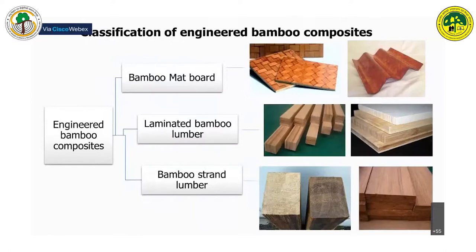Broadly, bamboo composites can be classified into three categories: mat-based, strip-based, and strand-based.